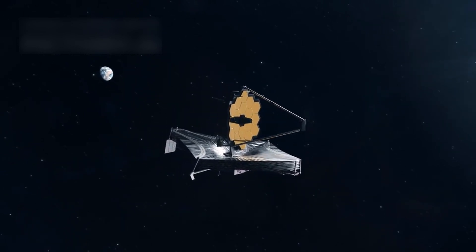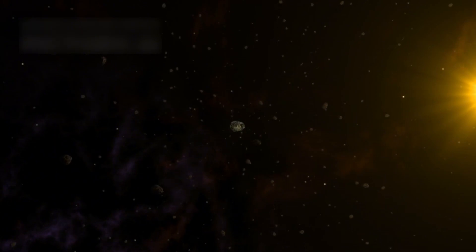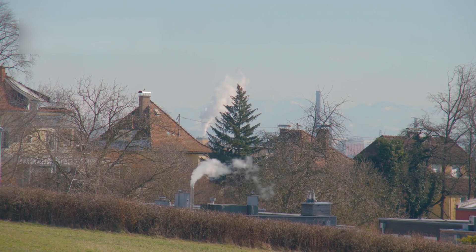It revealed structured infrared emissions that pulse with mathematical precision. These pulsations sparked debates about their origin — are they a natural marvel or an alien megastructure? The emissions resemble Earth's urban grids.